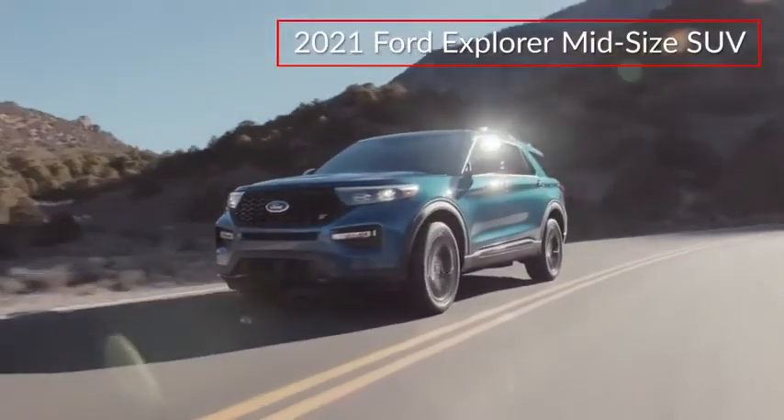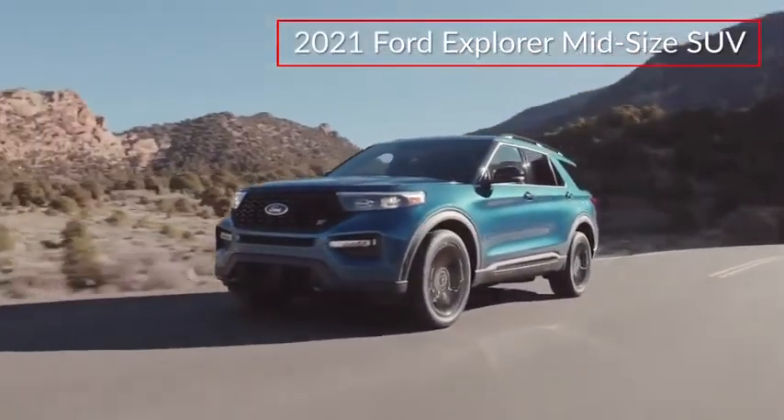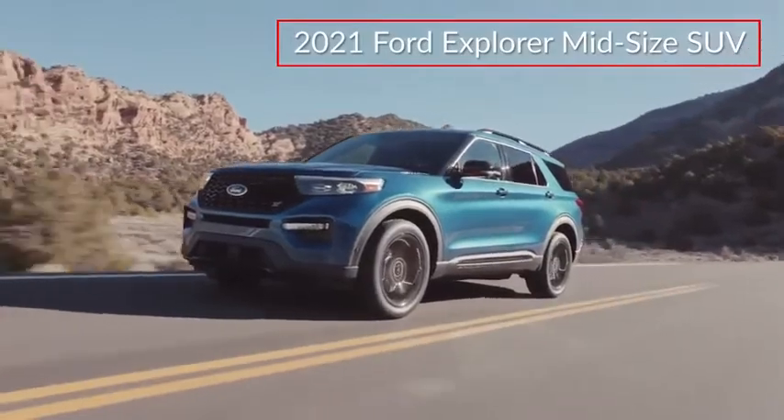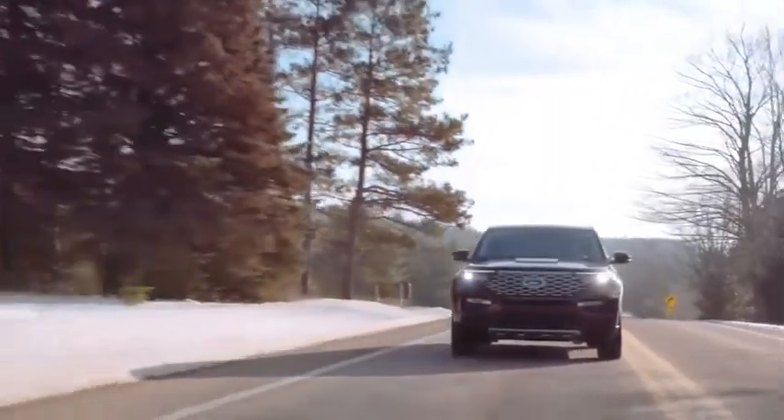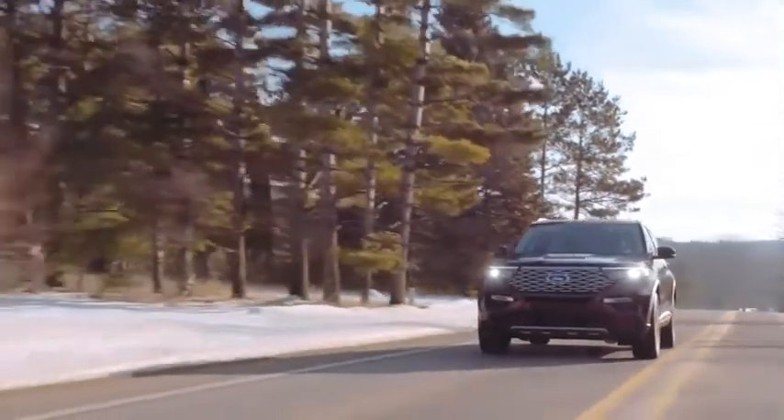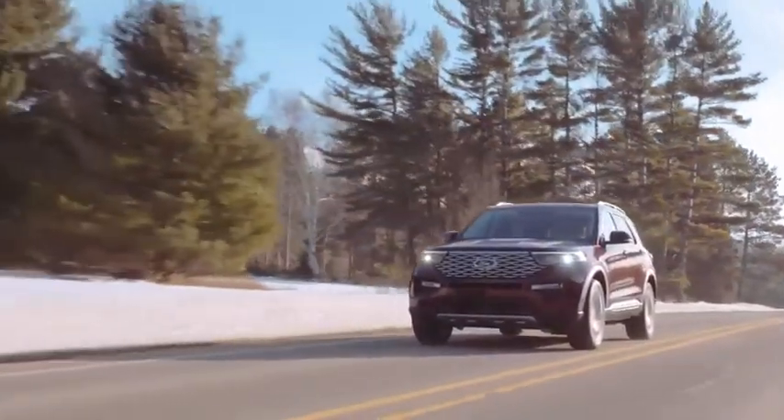The 2021 Ford Explorer delivers mid-size SUV convenience, advanced safety technology, and sporty performance. Trims for the Explorer include the base, XLT, Limited, performance-tuned ST, and luxuriously equipped Platinum.